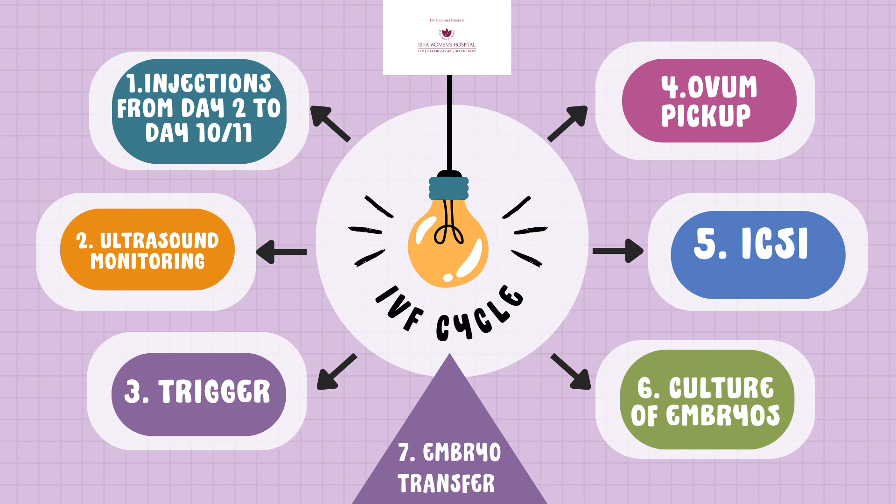Once we are ready with the eggs — which typically happens on day 10 or 11 of the menstrual cycle — that's when we decide to trigger those follicles for them to get mature. We administer one injection, and exactly 34 to 36 hours later we call the patient for ovum pickup.